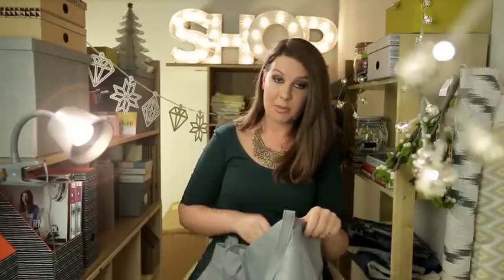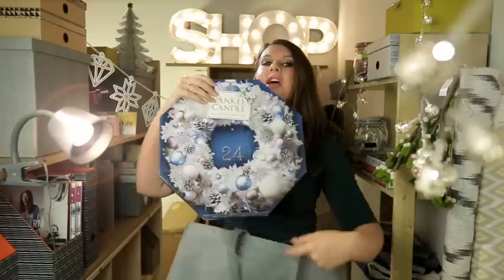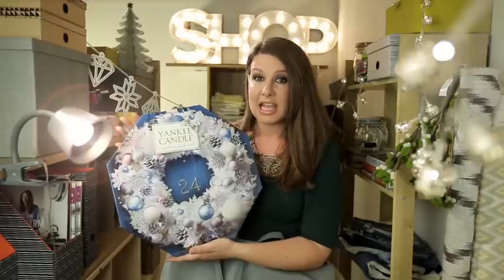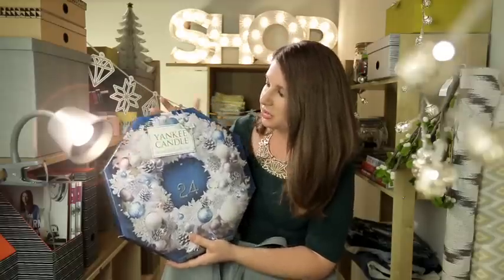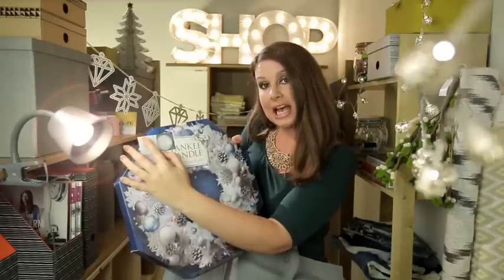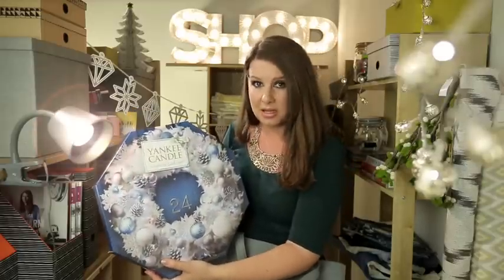The countdown to Christmas is really, really important in our house and every year we have a different advent calendar and this year we are going to have this absolutely lovely Yankee Candle advent calendar. The candles smell great, there's a different festive scent throughout the advent calendar. So every day you just need to open a door and you will get a different tea light. It's from Yankee Candle, it's £21.99 and I think we're going to put it above the fireplace.